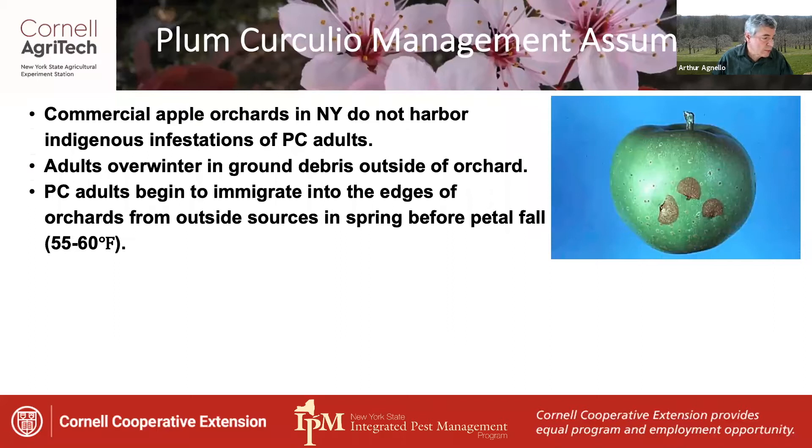Plum Curculio adults begin to immigrate into the edges of orchards from outside sources in the spring before petal fall, when temperatures reach about 55 or 60 degrees, and they're usually in the trees during bloom.